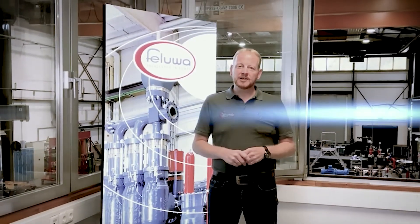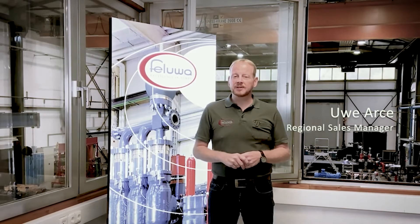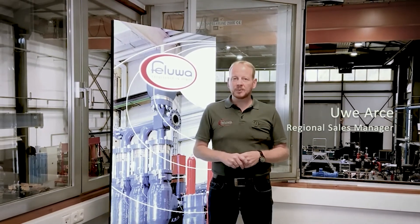Hello everyone and welcome to Filuva. My name is Uwe Arse. I am one of the regional sales managers here at Filuva and today I would like to tell you a little something about our company and our pumping technology.